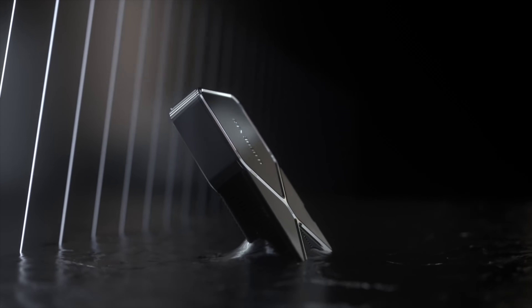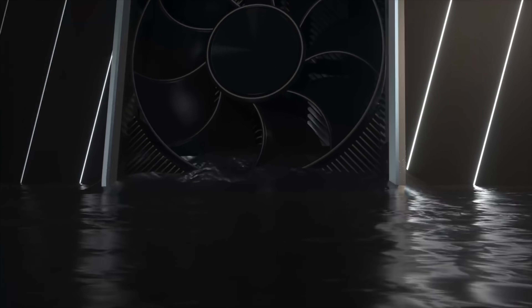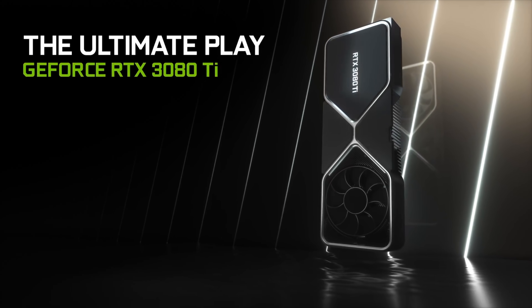The 3080 Ti came out with mixed reviews. Some people liked it, some people didn't. I'm mainly just against the price versus performance, but that's a whole other bag of wax.